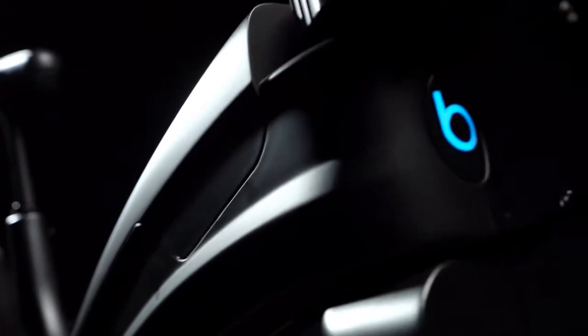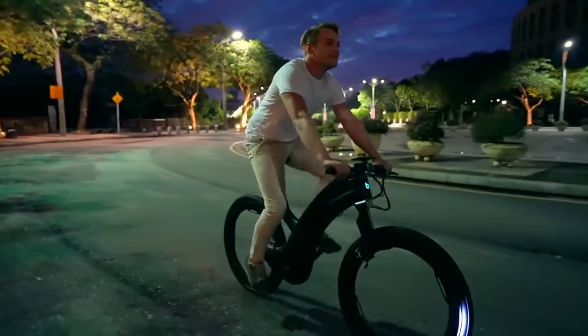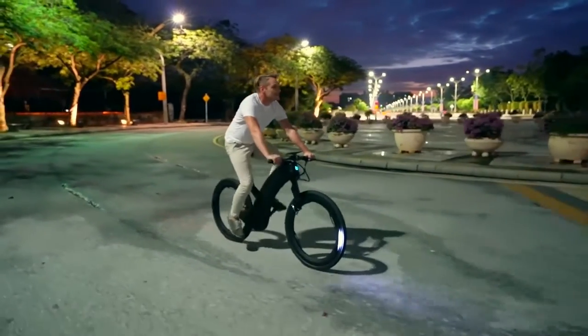The interplay between light and shadow is a key pillar of our design philosophy. Our designers worked hard to make Revo a piece of art that looks as amazing at night as it does during the day.